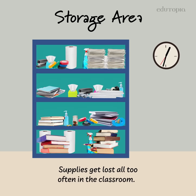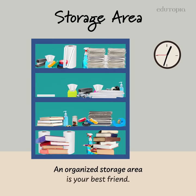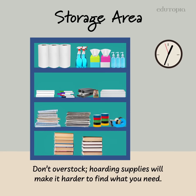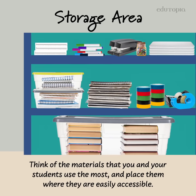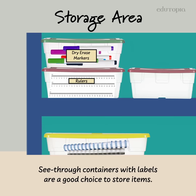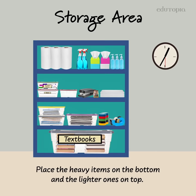Supplies get lost all too often in the classroom — an organized storage area is your best friend. Don't overstock; hoarding supplies will make it harder to find what you need. Think of the materials that you and your students use the most and place them where they are easily accessible. See-through containers with labels are a good choice. Place heavy items on the bottom and light ones on top.